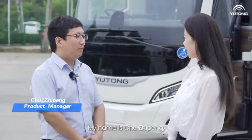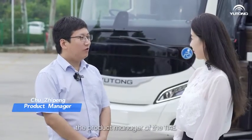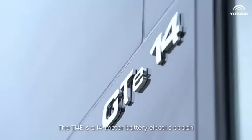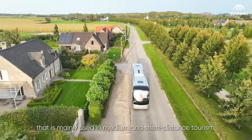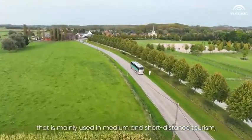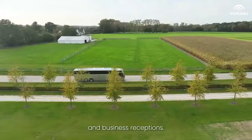Hi, nice to see you. My name is Chu Zipeng, the product manager of T14E. The T14E is a 14-meter battery electric coach that is mainly used in medium and short distance tourism, airport shopping, and business receptions.